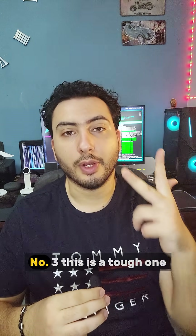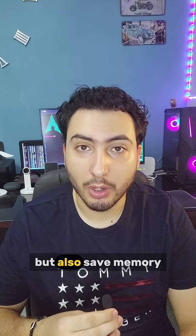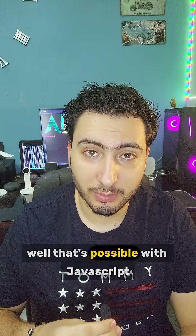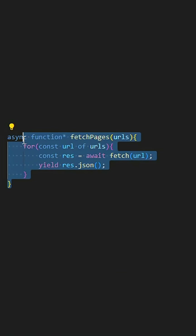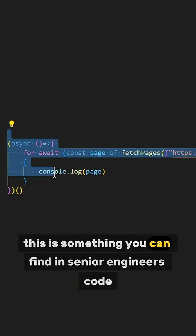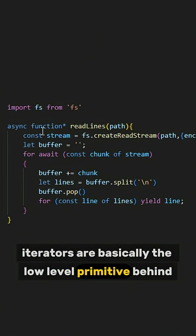Number three — this is a tough one. Do you want to consume large APIs but also save memory? That's possible with JavaScript. Lazy async iterators are your go-to. This is something you can find in senior engineers' code — async iterators are basically the low-level primitive behind Node streams, fetch streaming, GraphQL subscriptions, Kafka consumers, and more.